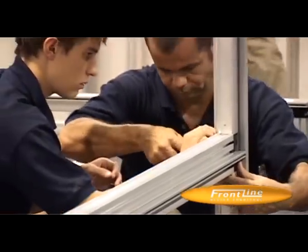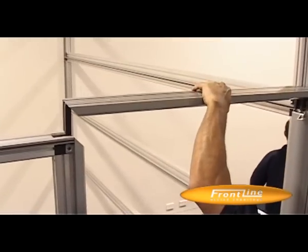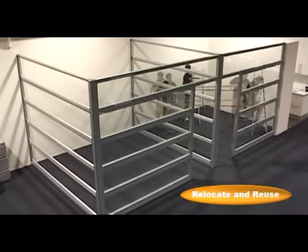Just three or four trained installers, some simple hand tools and a few hours is all that's required to assemble the modular office system. It's a low cost, long term investment.